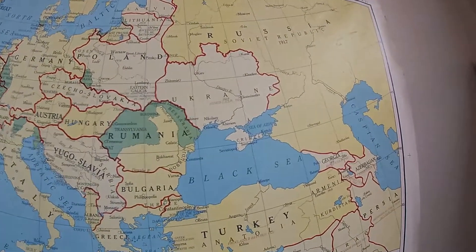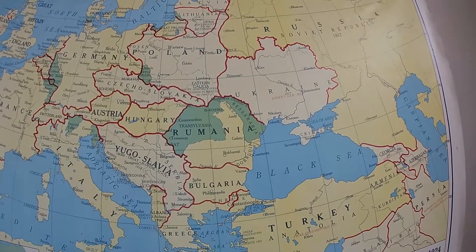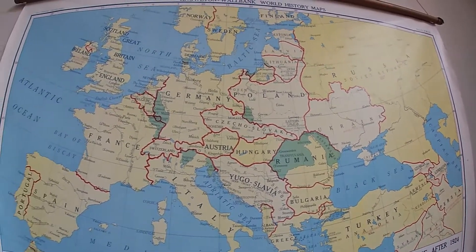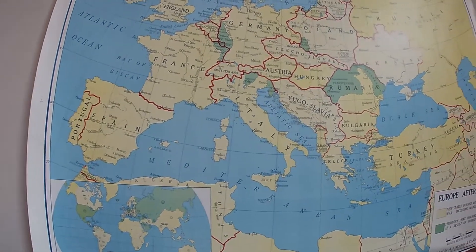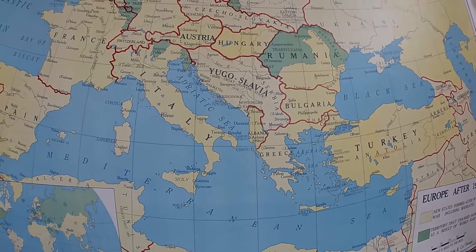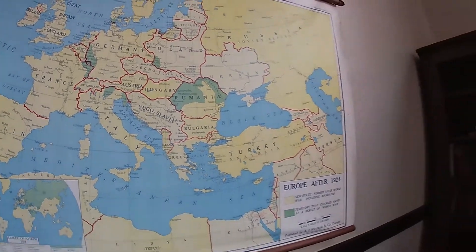Currently in the news right now, everything going on with Ukraine and Russia — Ukraine joined the USSR in 1923, and now they're separate but all the conflict is going on there. A lot of Europe looks the same on this globe, but a lot looks different. Yugoslavia right here — that's no more, it's been broken up.